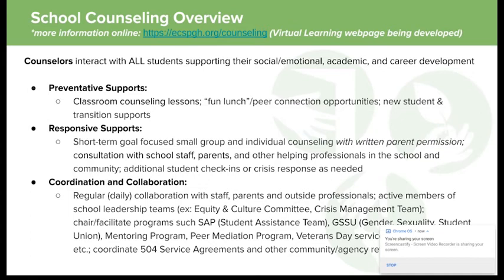At ECS we're fortunate to have one counselor per building. In our middle school building we also house our ninth grade academy, so we have a middle school counselor and one counselor for our ninth grade academy. Our administration supports us to follow our national model and make sure counselors can interact with all students. Our goal is to support their social, emotional, academic, and career development. We're another person here to help ensure students are feeling comfortable, safe, and able to be the best student they can be.